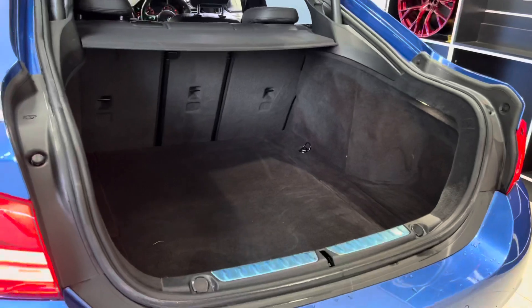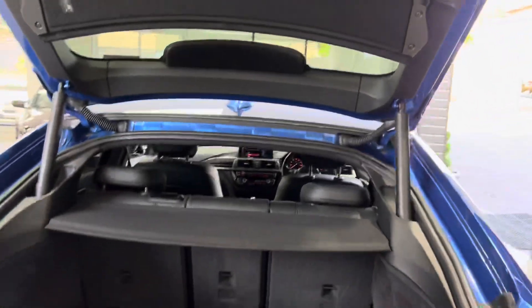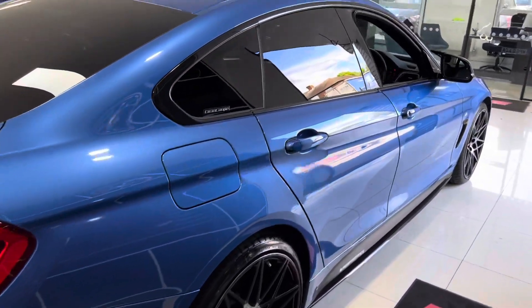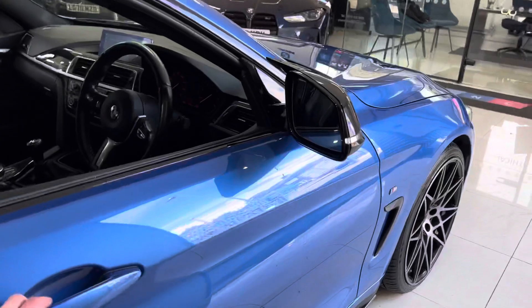There's an automatic opening and closing tailgate — with just one push of a button we can close that. You also have split-folding rear seats. Going around to the driver's side, everything is looking nice and neat and tidy. The Estral Blue is always a very popular colour, especially so on the Grand Coupe 4 Series.